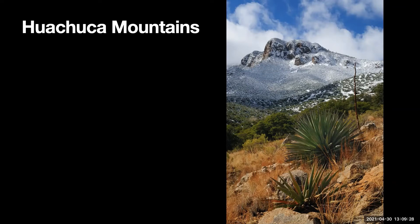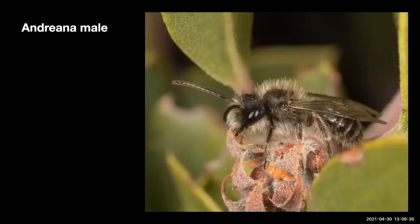Hello, this is Bob Parks. As part of the Southwest Wing Spring Fling, I'm going to be talking about the bees of Arizona.